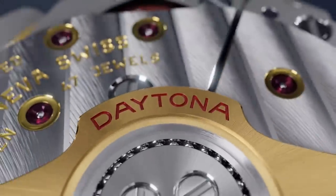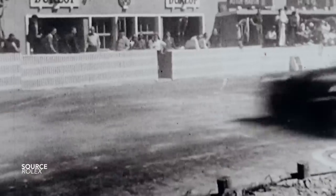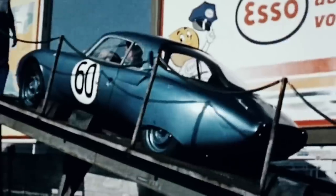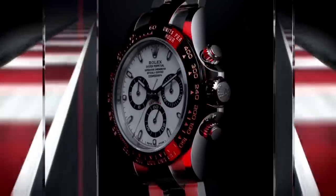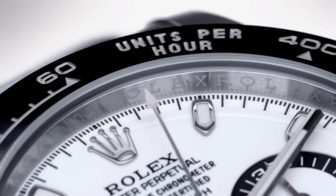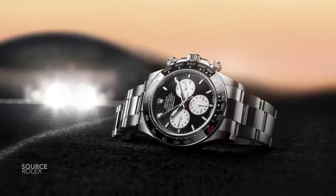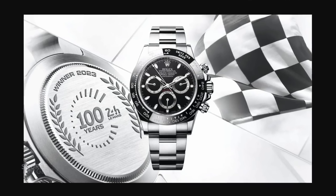Now Rolex and the historic 24 Hours of Le Mans — their history together is not as long as we might think. The partnership between these two only began officially in 2001, but over the last 20-plus years, these two names have been interwoven. The timely tradition is that the overall winners in the highest class — LMP1, or now known as the hypercar class — those three drivers get awarded a Daytona, with an engraving on the case back per year. The drivers are not being awarded this very special centenary Daytona; it looks like they were given a 116500, a typical black dial model with an engraved back. And no doubt these three winning Daytonas will fetch huge amounts at auction one day.